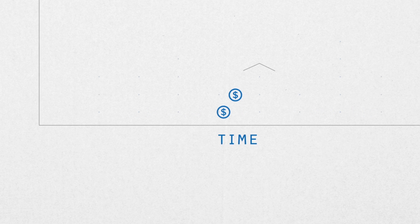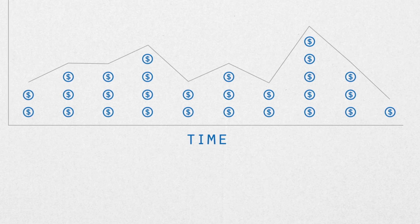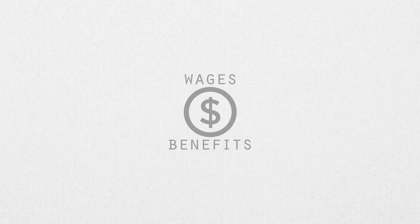Here's why the ECI is important. It shows how the cost of compensating employees changes over time. It does that by measuring the cost of wages as well as the cost of benefits.